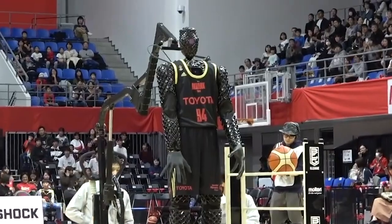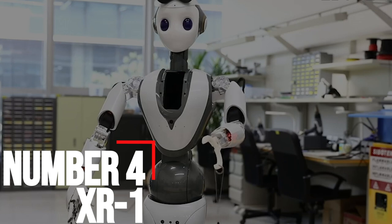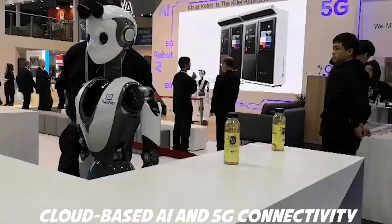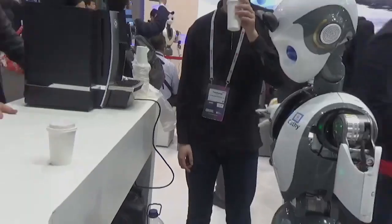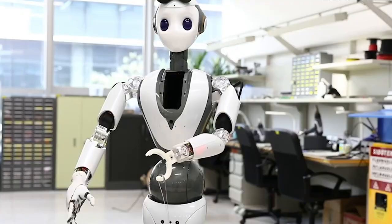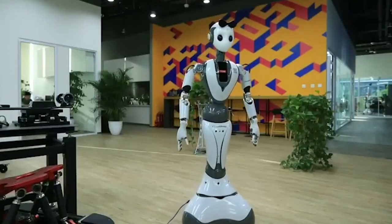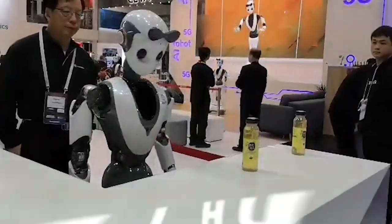Number 4: XR1. At Mobile World Congress in Los Angeles, Cloudminds displayed its XR1 humanoid service robot, which it said is the first in the U.S. to use cloud-based AI and 5G connectivity. It first showed the XR1 at MWC Barcelona the past spring. XR1 includes a proprietary smart compliant actuator and proprietary smart joints for precise movement and manipulation, with vision-controlled grasping and the ability to perform intricate tasks. 'The XR1 simply raises the bar and lays the foundation for an even wider range of intelligent compliant cloud service robots,' stated Bill Huang, co-founder and CEO of Cloudminds.